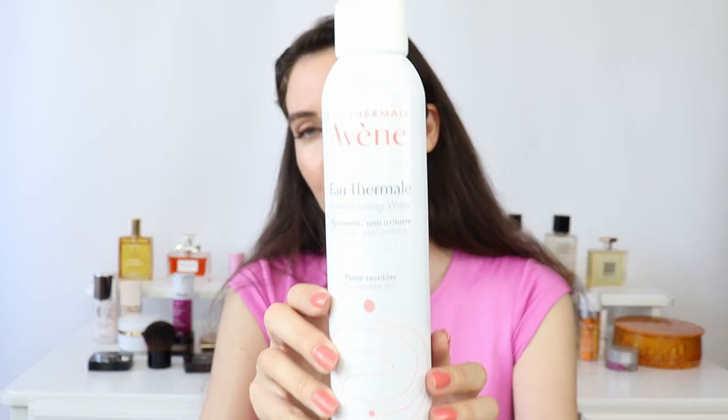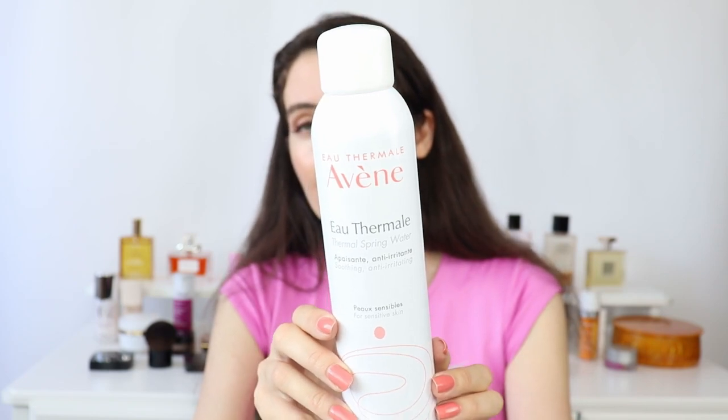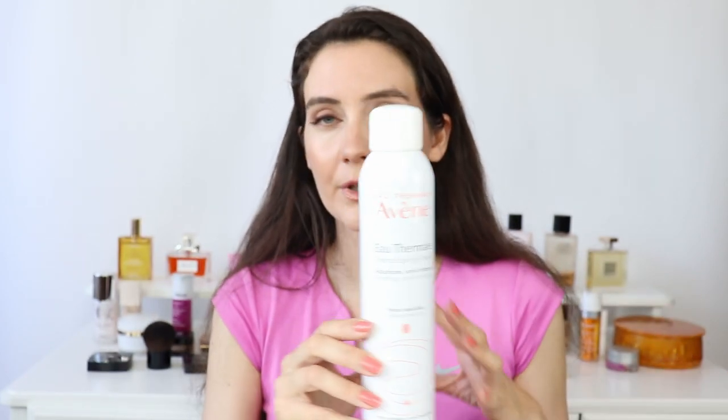I also always make sure to restock on my favorite Avene Thermal Spring Water. I use it all over my body. If you're eczema-prone or have sensitive skin or sensitive eyes, I highly encourage you to get this. I've talked about it so much — I'm addicted to it. I always buy it in a bundle of two and go through them very quickly.